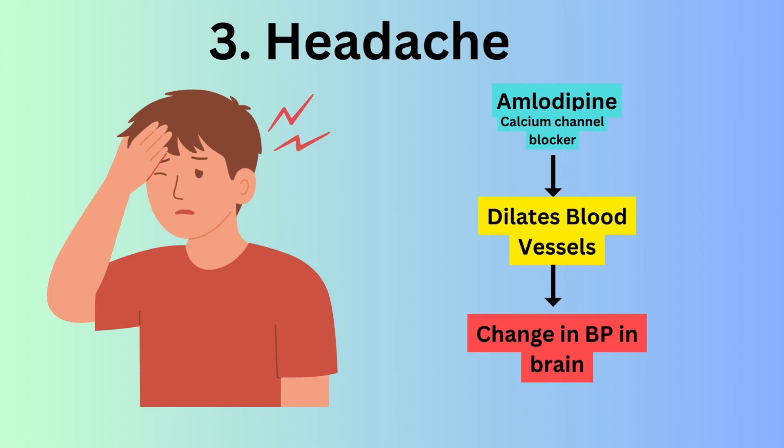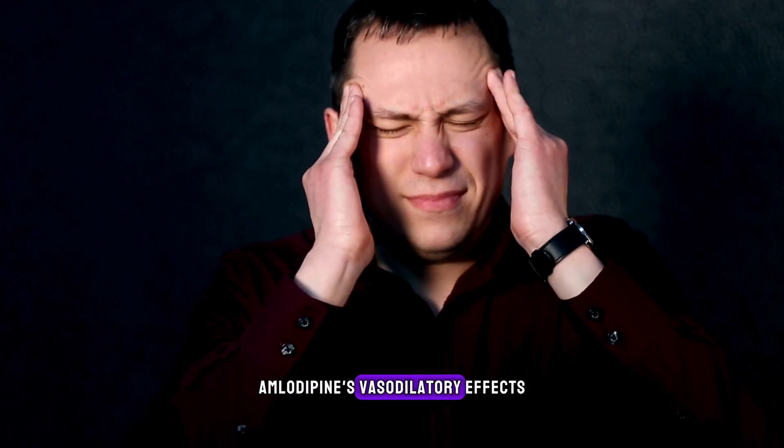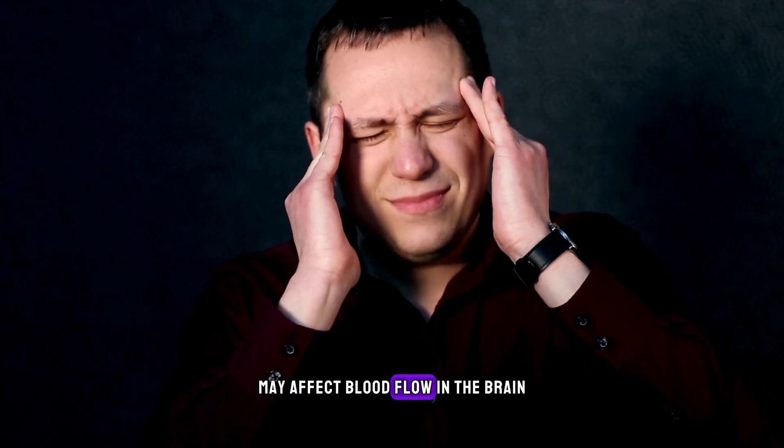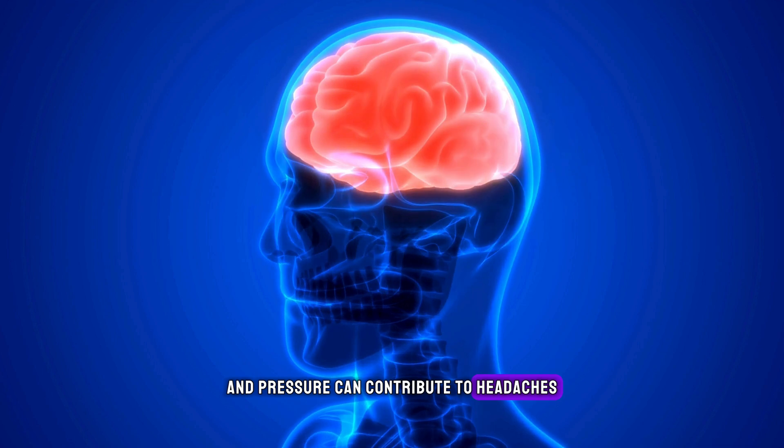Headache. Some individuals may experience headaches as a side effect of amlodipine. Amlodipine's vasodilatory effect may affect blood flow in the brain. Changes in blood flow and pressure can contribute to headaches, especially during the adjustment period when starting the medication.